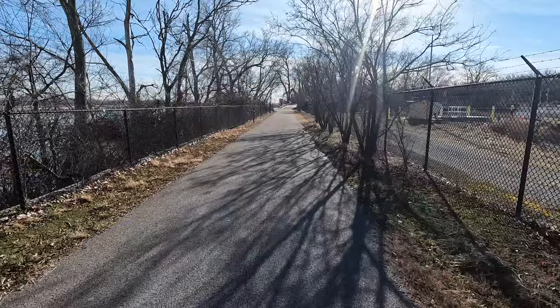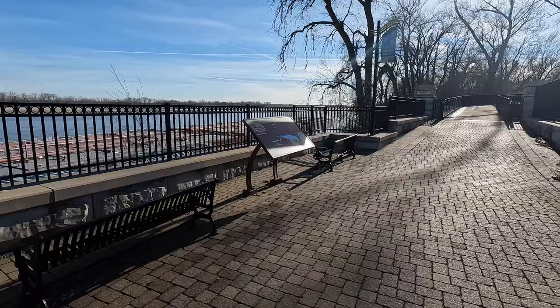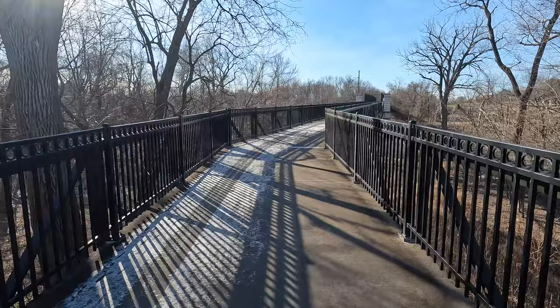This trail is great for walkers, runners, and anything with wheels. According to the Great Rivers Greenway website, they have already invested $31 million in land along this corridor since 2001. When completed, this network will provide a world-class 600-mile network of trails that connect the region. Currently, there are 128 miles to enjoy.